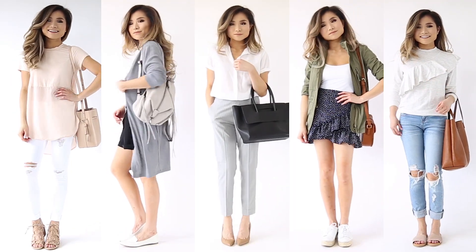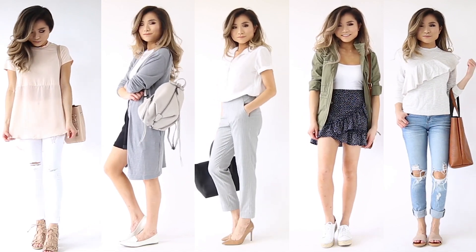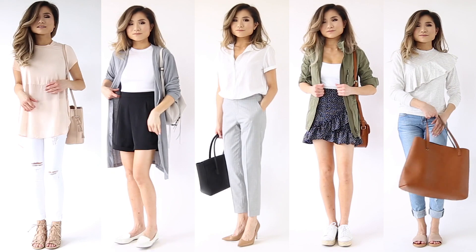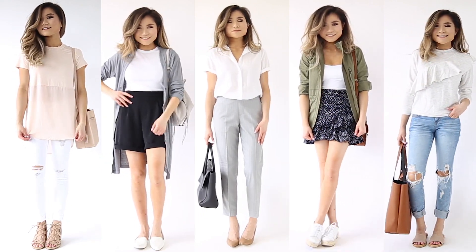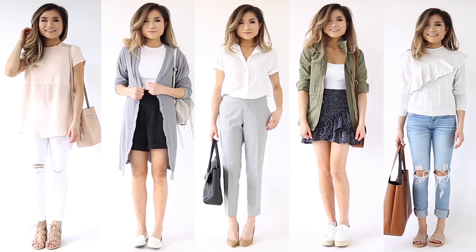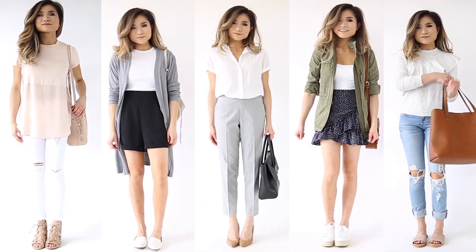That does it for my outfit of the week for April. Again, everything mentioned in today's video will be down below in the description bar in case you want to check anything out. I'm so sorry I paused this series for so long — if you enjoyed today's video please give me a thumbs up to let me know you still like this series. I hope you guys have an amazing rest of your weekend — love you guys and I'll see you next week!